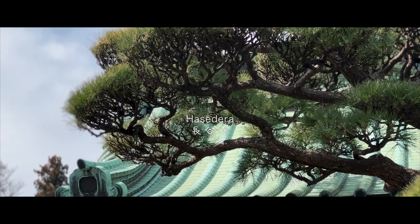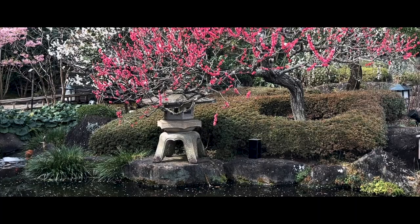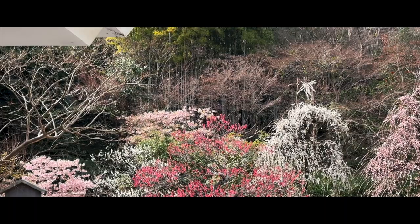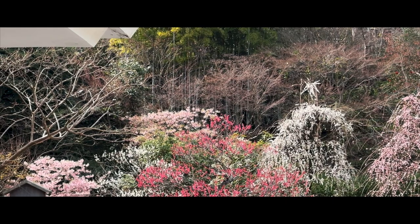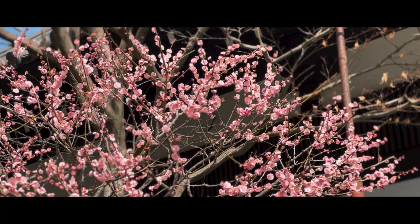Around this time, Hasedera is known for the viewing of their Ume blossoms, which have a darker pink hue compared to the cherry blossoms. Having visited this temple throughout all four seasons, I'd have to say this early spring season is probably my favorite.